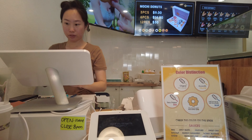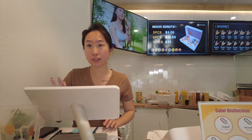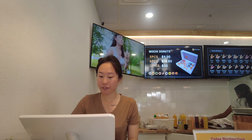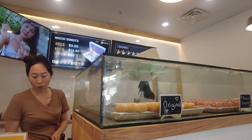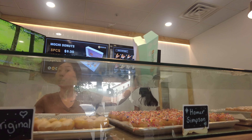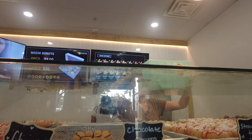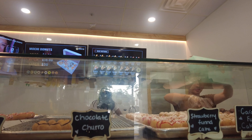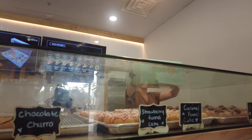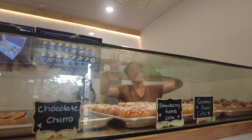Can I have the three-piece donut, please? — Three piece, one three-piece, yes. — Anything else? — No, that's it. — The total will be nine. — Can I have the churro, strawberry funnel, and the Kinder? — Yes, thank you.